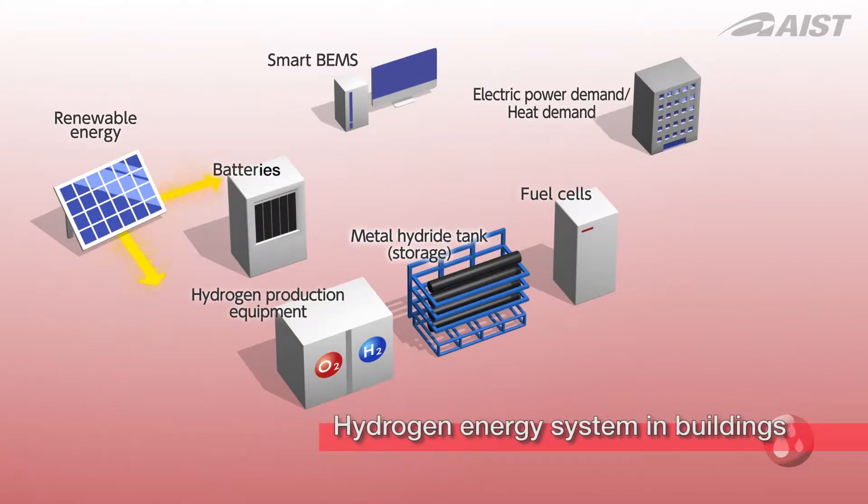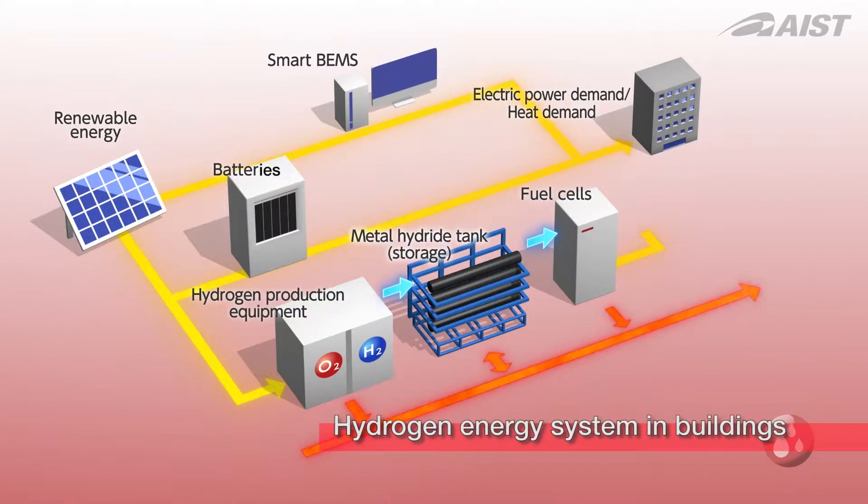We are studying energy systems that integrate these technologies with the goal of using hydrogen to supply electricity and heat to buildings and thereby reduce emissions to zero.